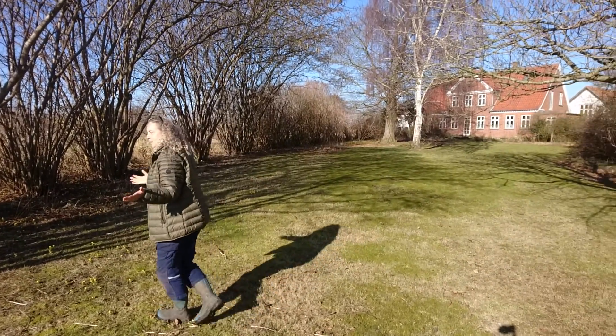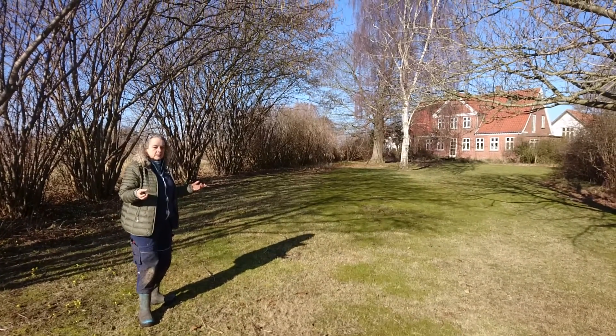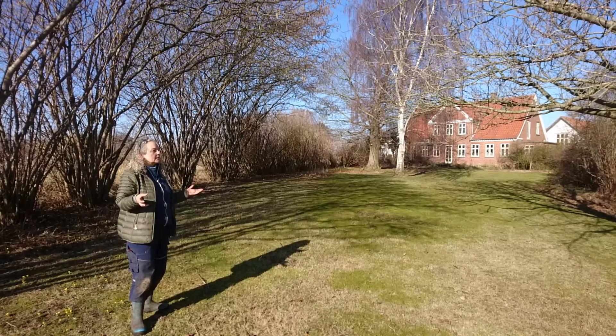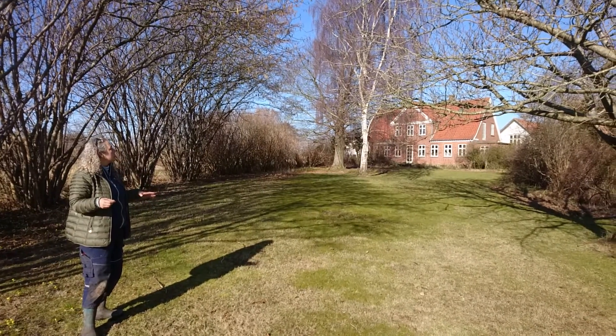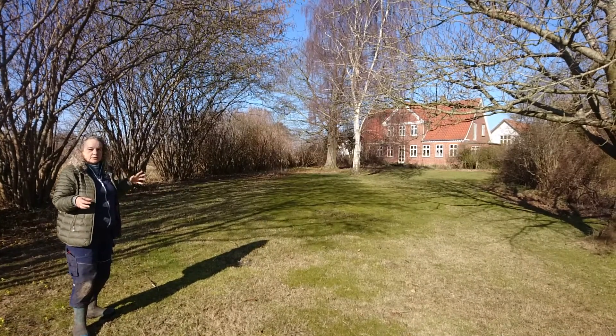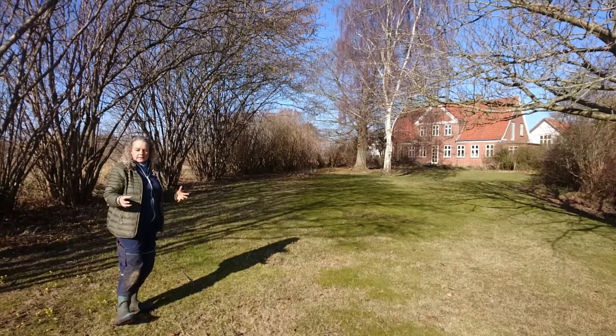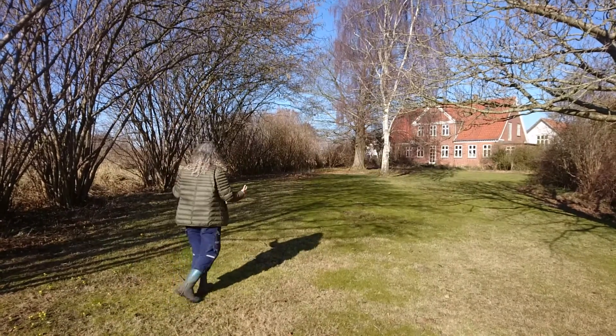This bit of the garden is not the food forest — it's the old part of the garden. I think it's maybe 90 years old. The farm was built in 1932. And this means that we have a lot of old trees in this part of the garden and I love it.